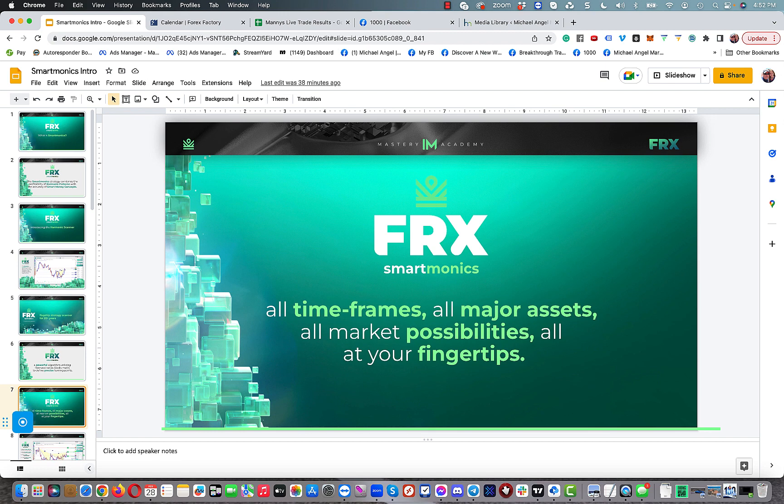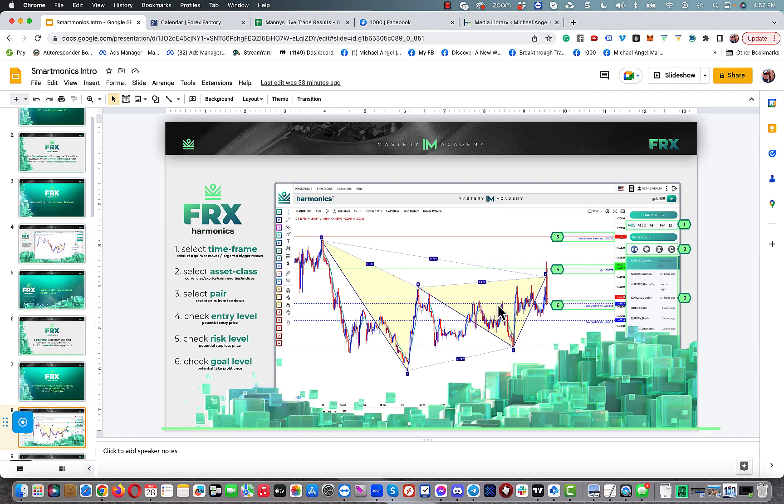The scanner works on all time frames, all major assets, all market possibilities — all at your fingertips, delivered on a silver platter. You've got your 15-minute, 30-minute, one-hour, four-hour and daily time frames. You can trade Forex, exotics, indices, and commodities. Hit the three dots to bring up a settings panel where you can select the pairs you want to follow, and it sends you an email alert when it finds a scan on that pair. I don't have to stare at the computer — this thing does all the work.